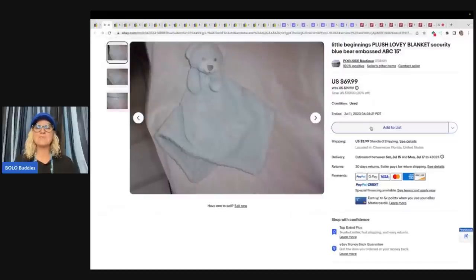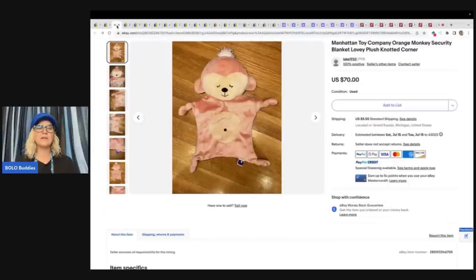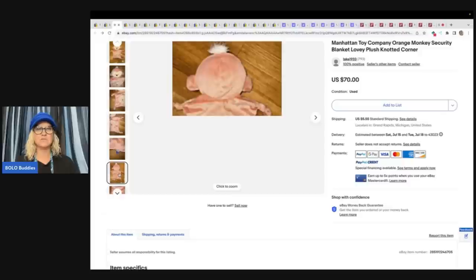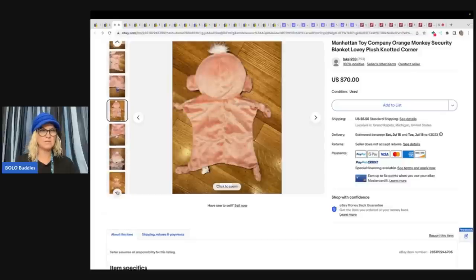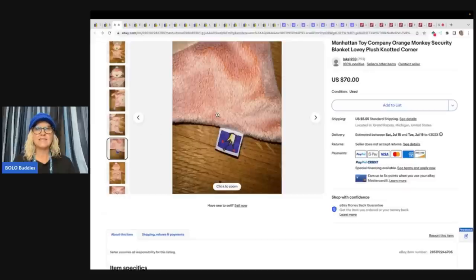This one is a Little Beginnings plush lovey blanket, security blanket — it's blue embossed. It sold for $69.99. Definitely include measurements and photographs. I usually photograph with the measurements in the listing. Here's another Manhattan Toy Company Orange Monkey Security Blanket Lovey Plush with knotted corners. Here is your little logo, and this one sold for $70.